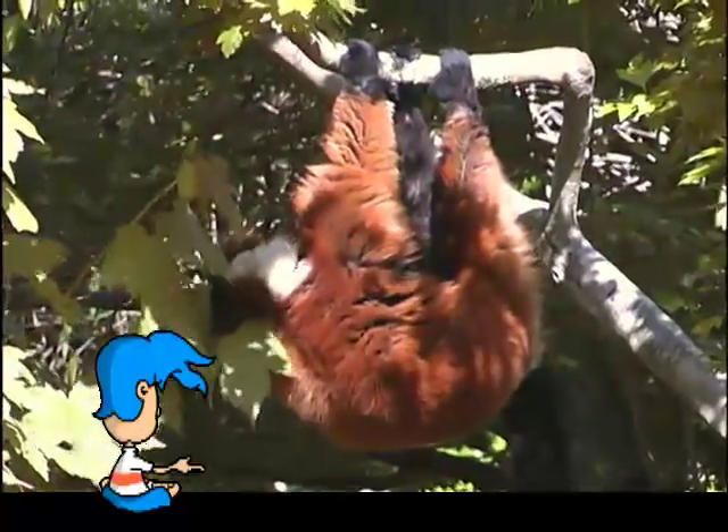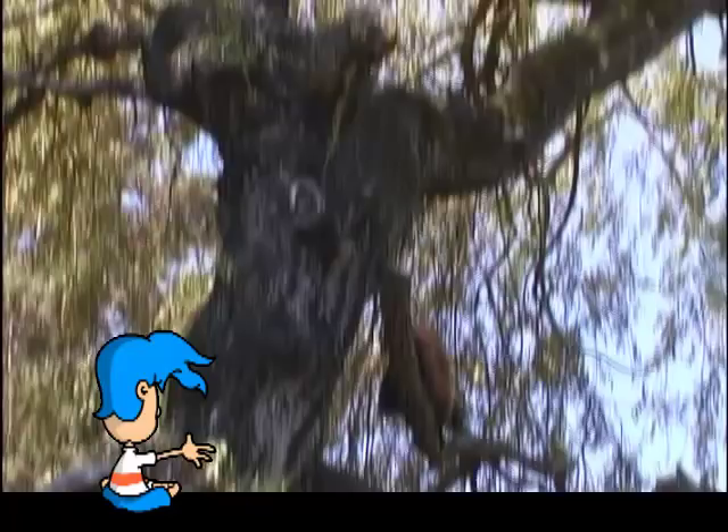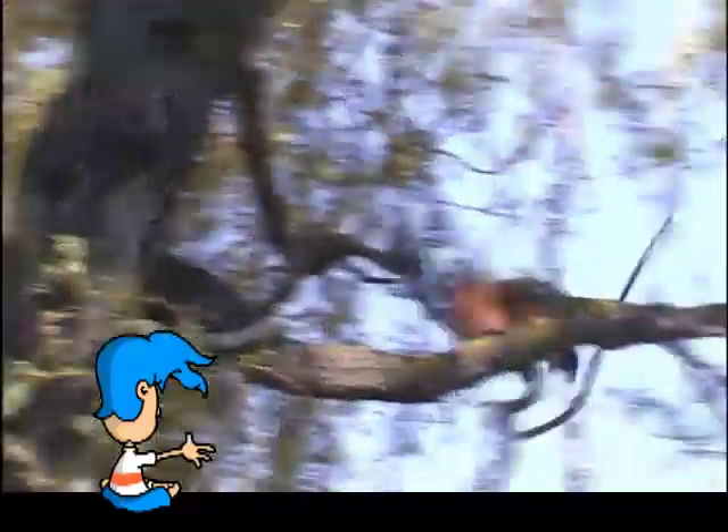If you look closely, you'll see it has wide fingers and toes. These wide fingers and toes, along with a long bushy tail, help the lemur balance as it moves across the branches.